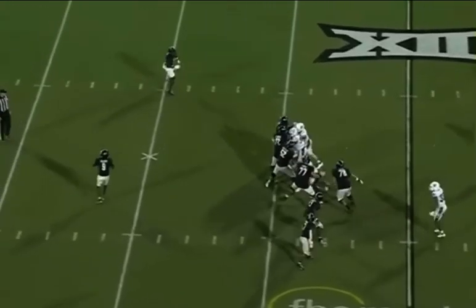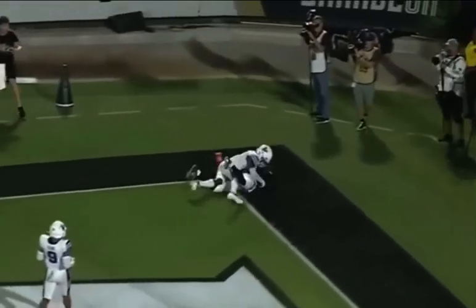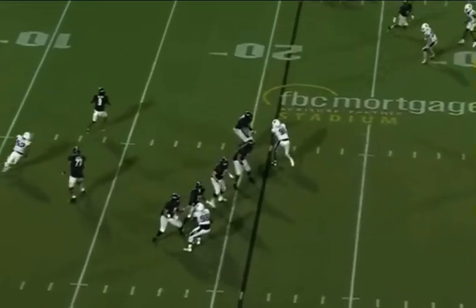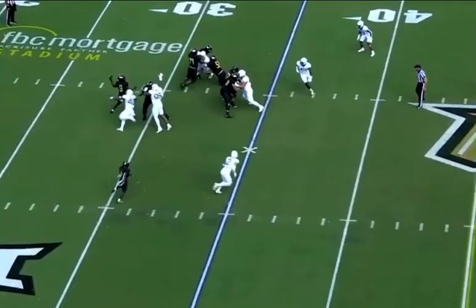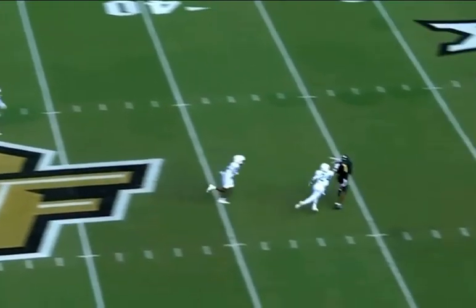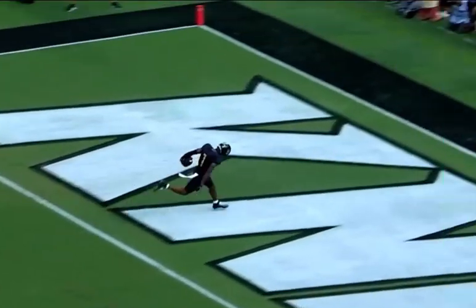Timmy McClain to throw. Wants the end zone. He's got a man. Touchdown! Timmy McClain again using his legs — elusive, gets out of the pocket. McClain's third consecutive start. Pats it a couple of times and throws a dime! Another touchdown for UCF!